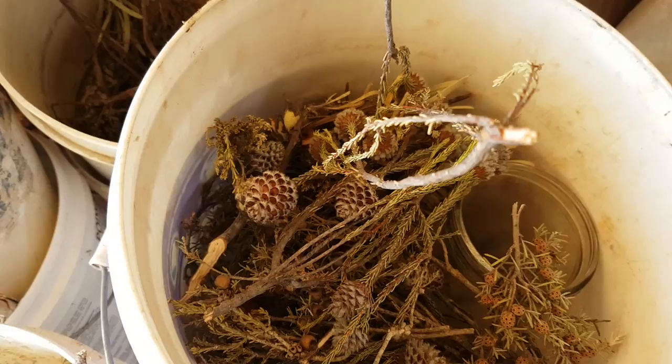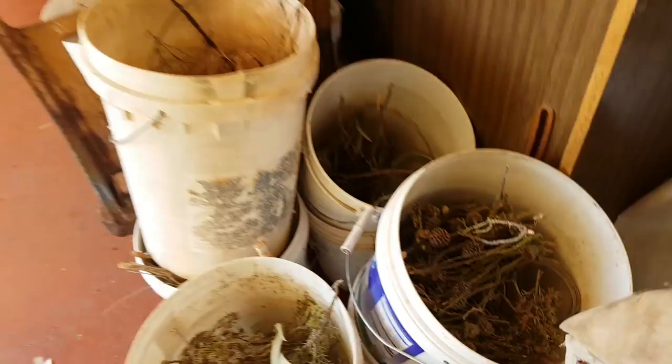G'day everyone, it's Billy here from Lost Treasure, West Australia, in the great southern region of West Australia.